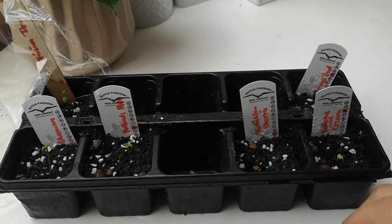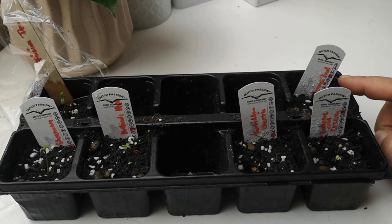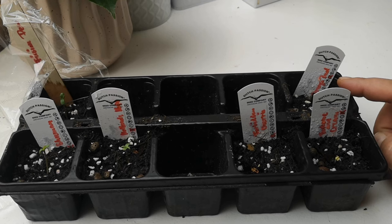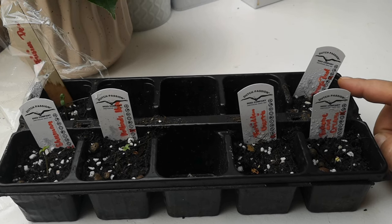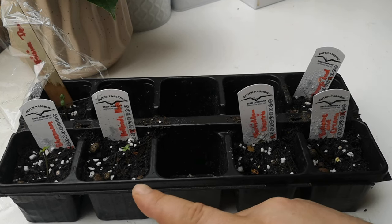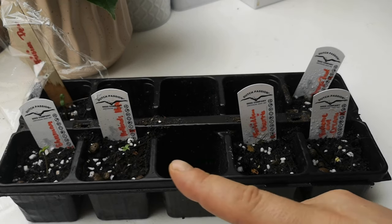Mein Plan ist jetzt einfach abwarten – wie beim Angeln. Wir warten ab und gucken, ob die Orange Bud noch rauskommt. Gibt ihr mal noch einen Tag, spätestens zwei. Wenn da nichts ist, gehe ich auf Nachforschung. Die werden dann wahrscheinlich Ende der Woche oder nächste Woche in den größeren Topf gepflanzt – da nehme ich euch natürlich mit.